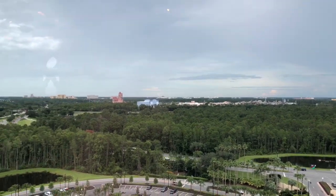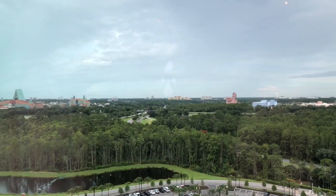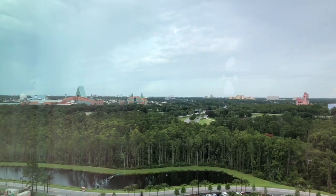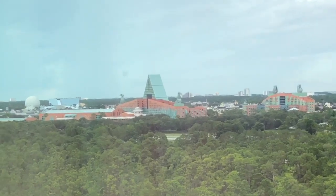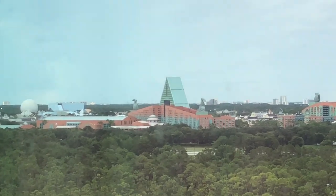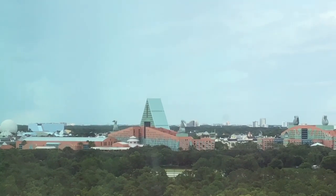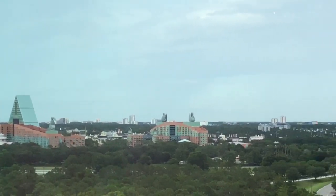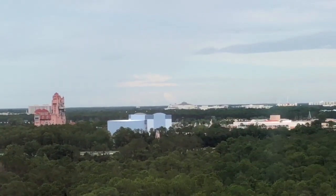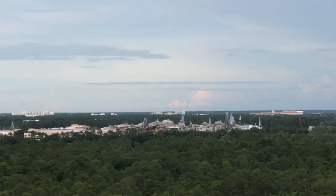If I switch ever so slightly to the left, we can also see Spaceship Earth and the Epcot Resorts, as well as the Guardians of the Galaxy — it's amazing to see the scale of it right next to Spaceship Earth. Imagine the views during the fireworks at Hollywood Studios or even Illuminations — it's going to be pretty spectacular up here.